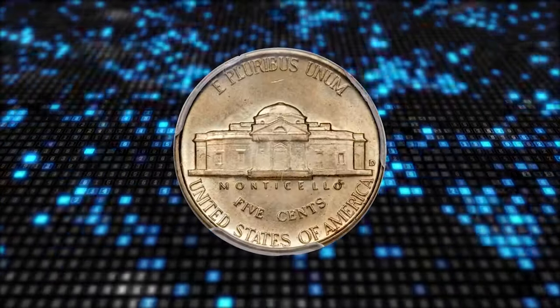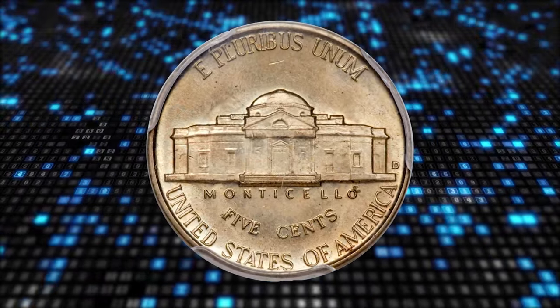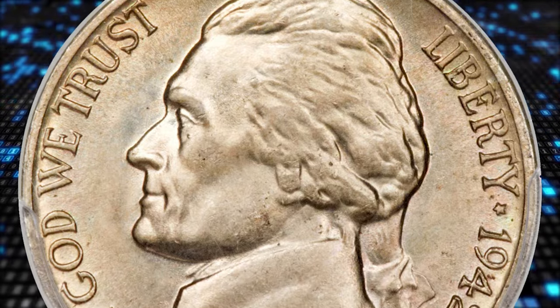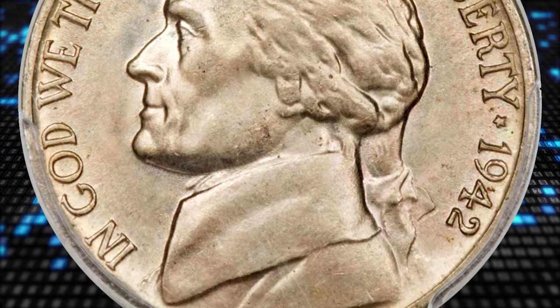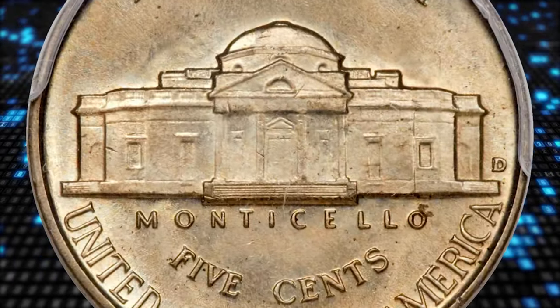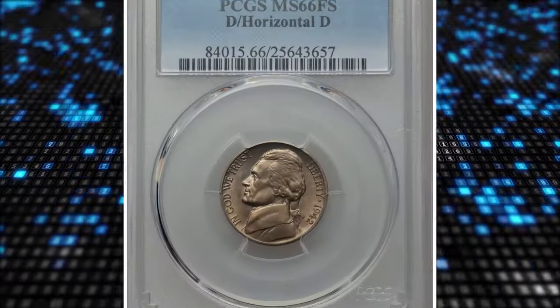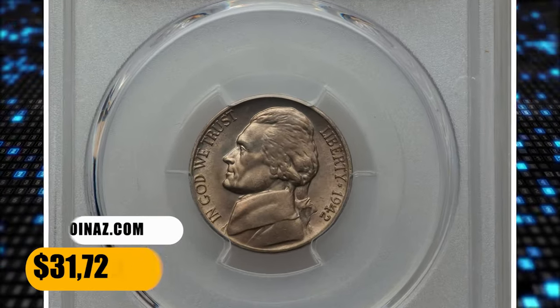The present coin is a spectacular premium gem, with sharply detailed design elements that show full steps definition on Monticello. The re-punched mint mark is easily detected. The well-preserved surfaces radiate satiny mint luster under delicate shades of champagne gold toning. It was sold for $31,725.